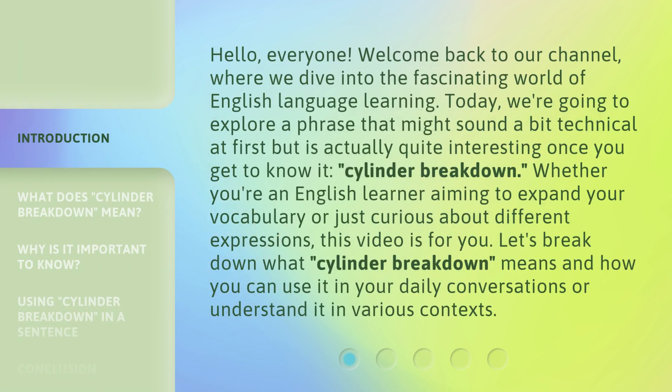Hello, everyone. Welcome back to our channel, where we dive into the fascinating world of English language learning. Today, we're going to explore a phrase that might sound a bit technical at first, but is actually quite interesting once you get to know it — Cylinder Breakdown. Whether you're an English learner aiming to expand your vocabulary or just curious about different expressions, this video is for you. Let's break down what Cylinder Breakdown means and how you can use it in your daily conversations or understand it in various contexts.